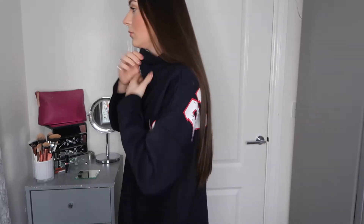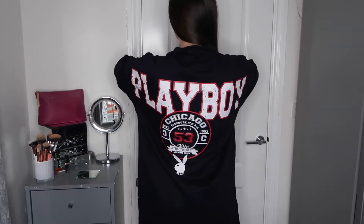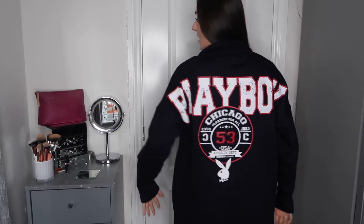It also has this amazing detail on the zip — the Playboy logo is there as well. I've done it so the collar lays flat, but you can actually zip it up so it's like a polo/high neck. Personally I prefer it laid flat because I think it gives it a more sporty look. Additionally, it has 'Playboy' written on the back with some amazing graphic print — I just think this dress is so nice.